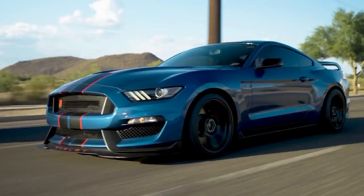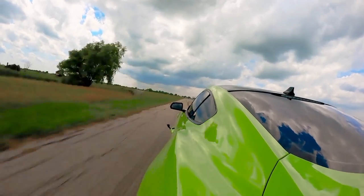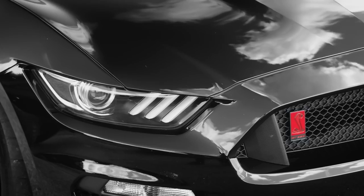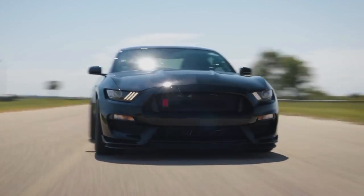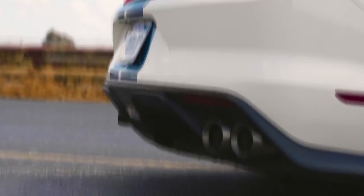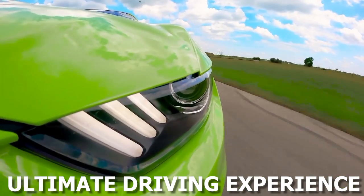The H850 joins an elite roster that includes the Hennessey Venom F5, a hypercar that aims to challenge the limits of speed, and the Velociraptor, a performance-enhanced Ford Ranger Raptor. Each vehicle carries the Hennessey legacy — a legacy built on a passion for performance and a commitment to delivering the ultimate driving experience.